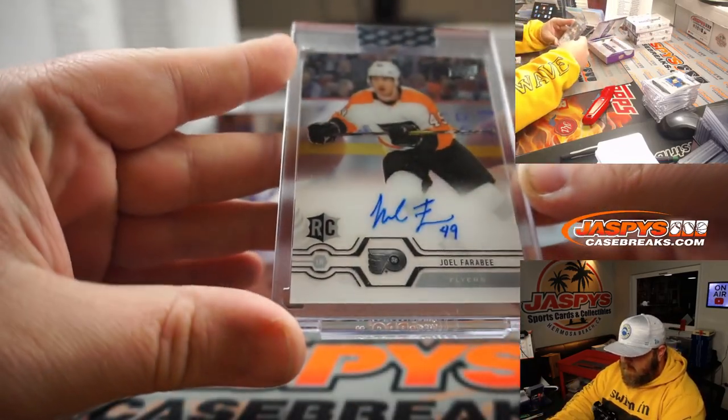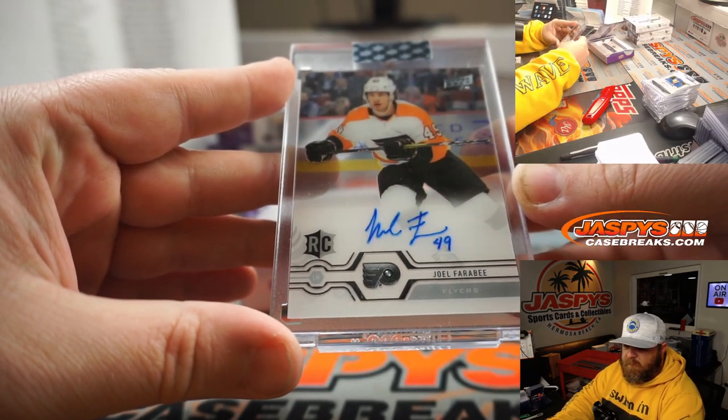Joel Farabee rookie auto for the Flyers — Ben Smith.